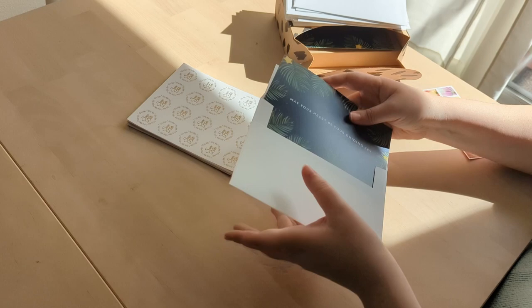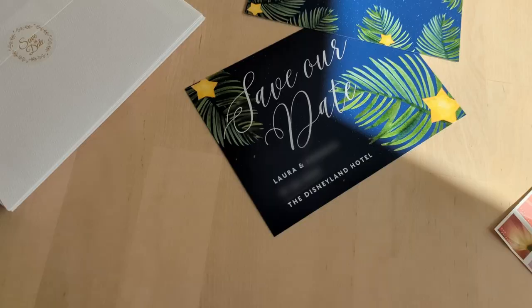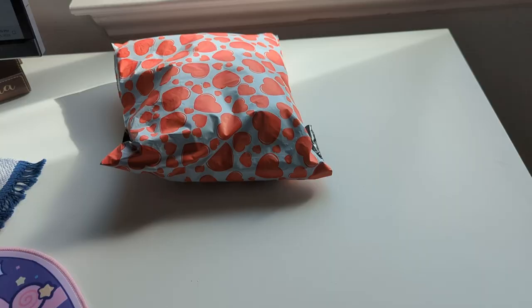Now that I'm putting away the very last one, I'm going to show you an up-close look of these save the dates. I designed them myself in Canva — it was definitely a labor of love with lots of rough drafts and going back and forth with my fiancé, but I'm really excited to send these out to our guests.